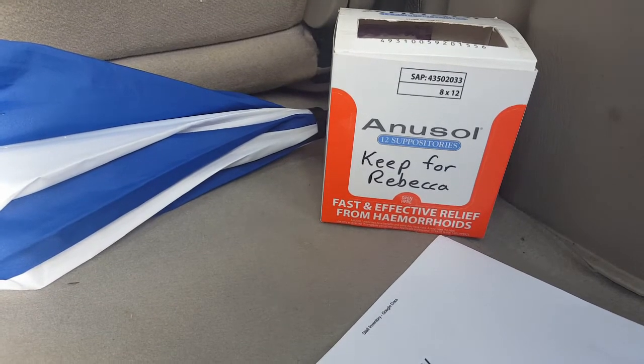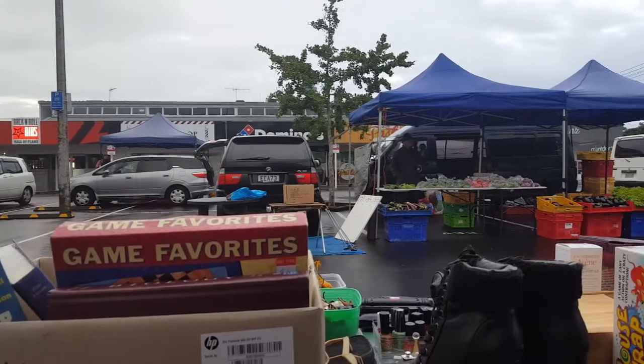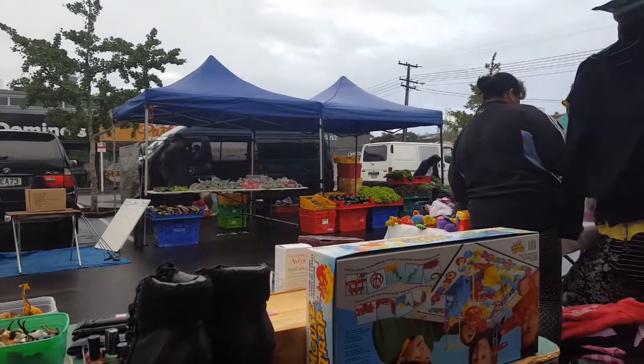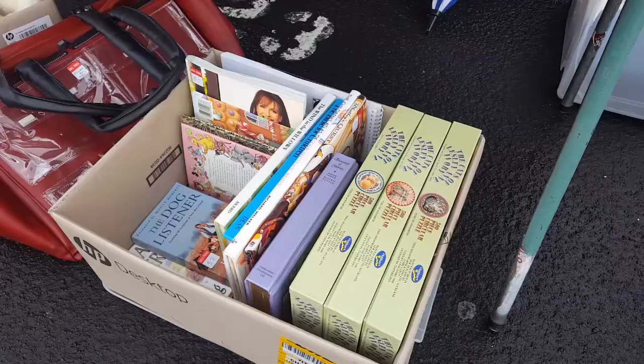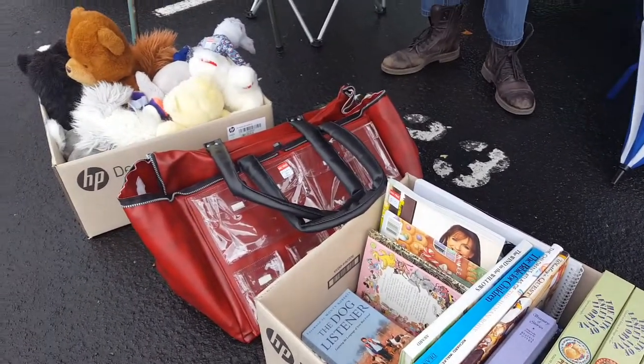When I arrived on market day it was dark, windy, and pouring with rain. Luckily though, by the time it came light the weather was starting to clear up and I was able to put more of my stock out on display. Then as items sold, I kept on rearranging the table and added new items to keep it looking fresh.